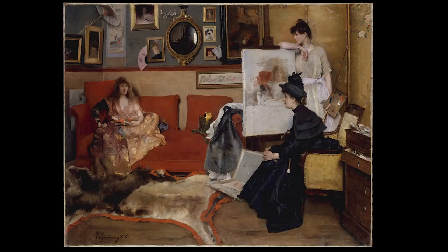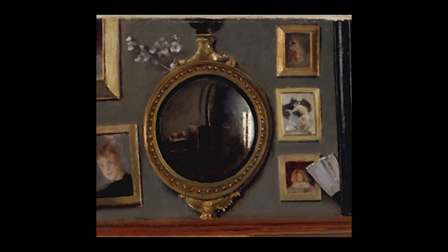I want to focus on one work in particular: In the Studio of 1888. The work resides in the Metropolitan Museum in New York and shows three women sitting on a couch, one of whom is obviously painting one of the others. On the wall behind them, which is covered with framed pictures, fans, and other knick-knacks, hangs a small convex mirror. The mirror reflects the other half of the room, which is revealed to be quite simple and somber, with bare walls and a large heater.